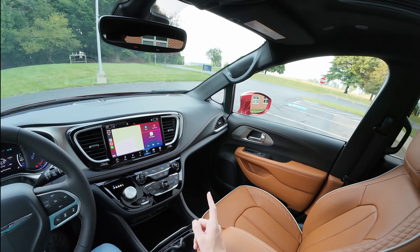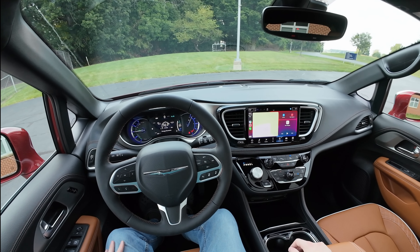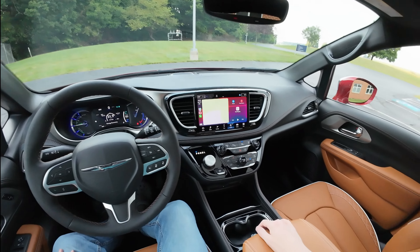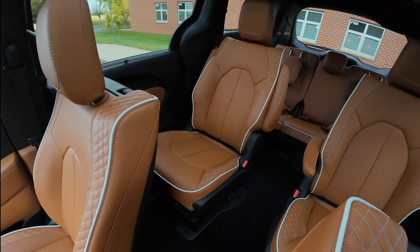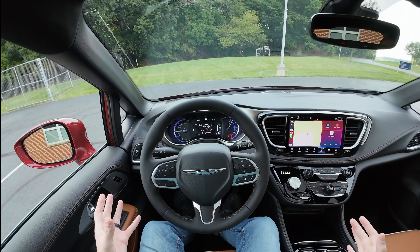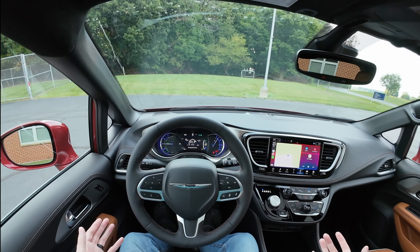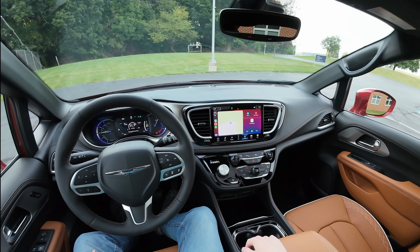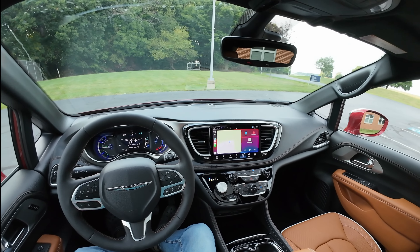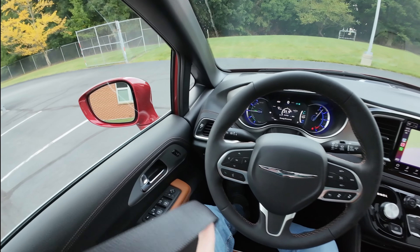Really like the interior quality overall, besides the gloss plastic — it is a very nice minivan, and it better be for $61,000. This does qualify for the $7,500 EV tax credit, though that varies by location so check with your dealer — that could knock the $62,000 MSRP down pretty substantially. That covers all the tech in this minivan, so let's take it for a spin. Please like the video — it helps as a smaller creator and pushes the video out to others. If you enjoyed it, please consider subscribing — I publish car reviews weekly.